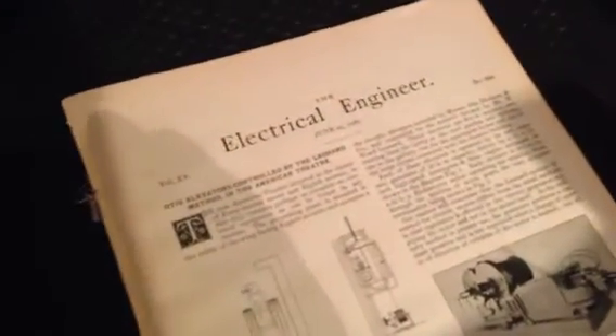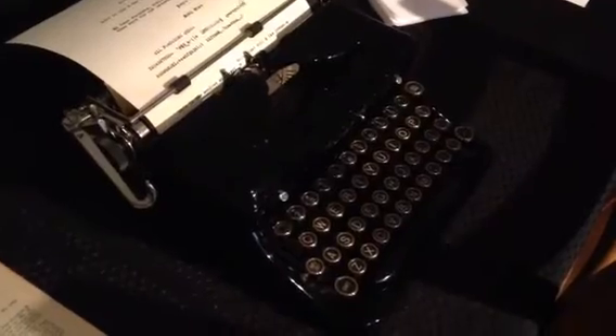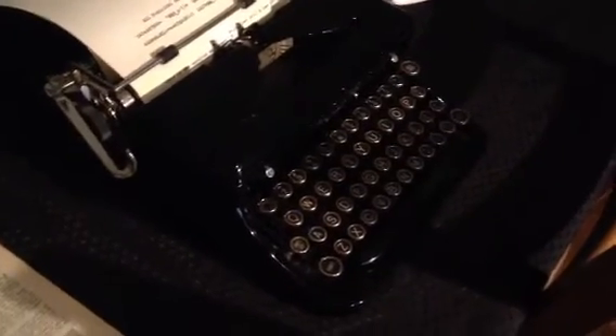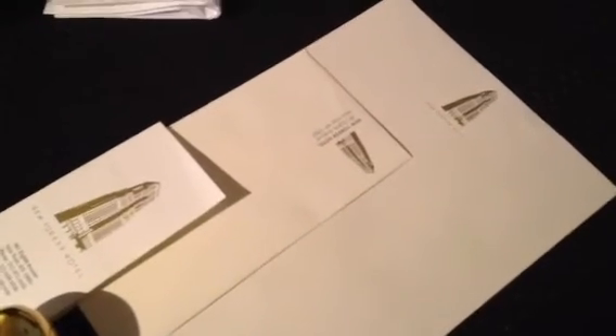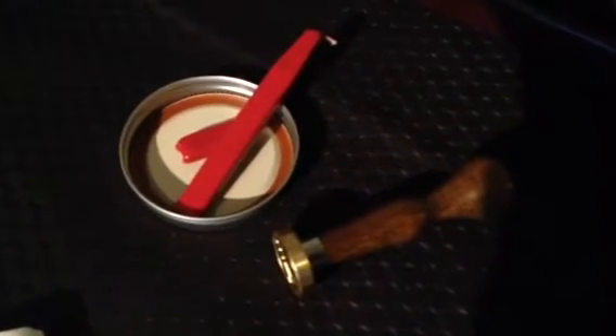There is an original electrical engineer item from the 1893 Chicago World's Fair and a 1929 Royal typewriter from the New Yorker Hotel that I obtained at auction. On the other side, we have some paper envelopes and cards from the New Yorker Hotel and Delmonico's Hotel, and a wax seal representing our company.